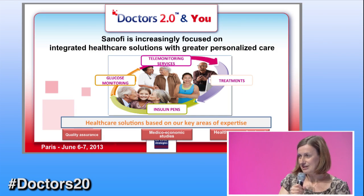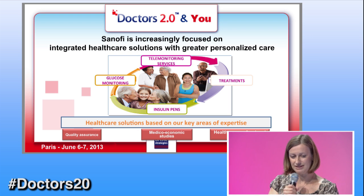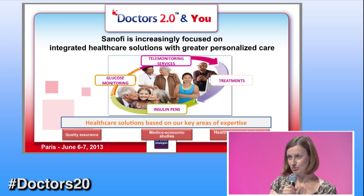As you know, in Sanofi we have a very long history in the treatment of diabetes with insulin, but also with insulin pens and blood glucose monitoring. And now we're evaluating something very new to us, which is telemonitoring services.